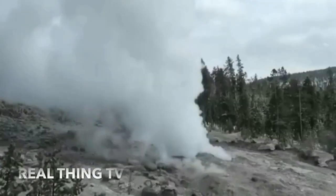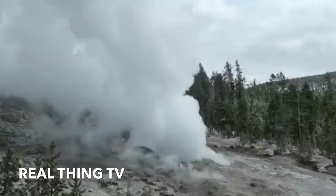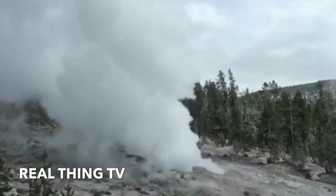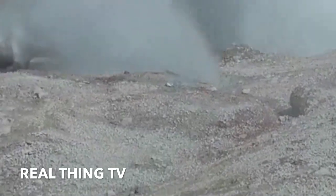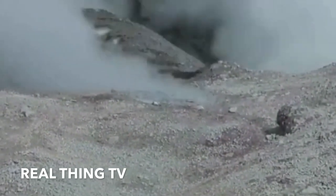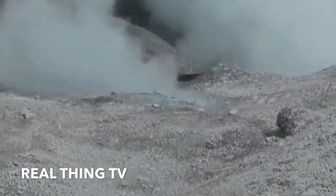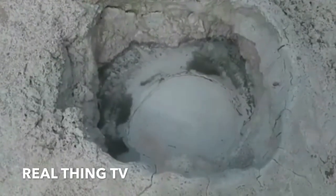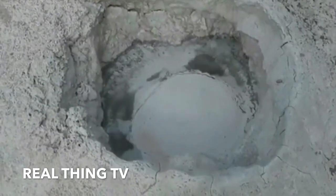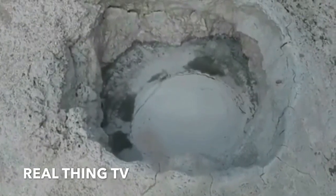Volcanologists tracking the Yellowstone Supervolcano Caldera said the geyser's action came following a highly irregular eruptive pattern in recent months. Steamboat Geyser roared back into life earlier last April with the first triple eruption in 15 years, sparking interest from the scientific community. The Yellowstone geyser has now erupted an additional two more times, on the 4th of May and the 15th of May respectively.